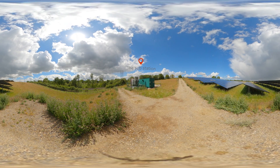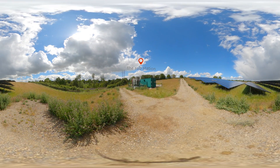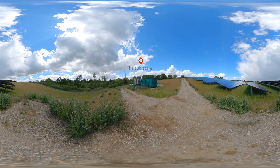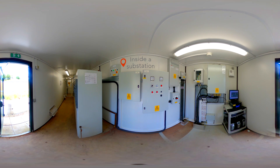The substation houses the control equipment, transformer safety equipment and inverters. The size of the substation varies depending on the size of the solar farm. The only noise a solar farm produces is from the substation, which is barely audible during the day and completely silent at night.